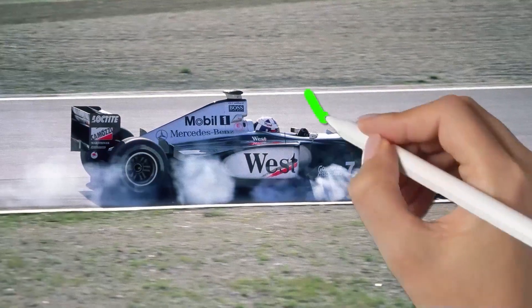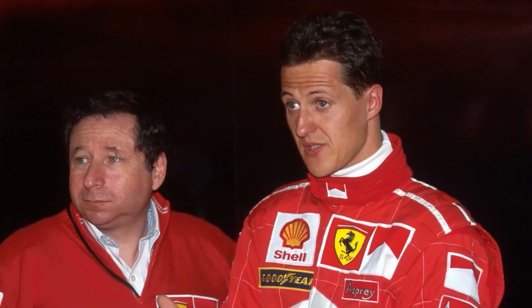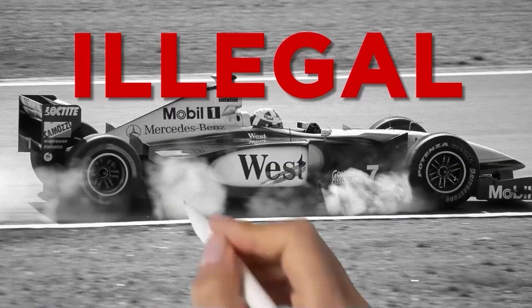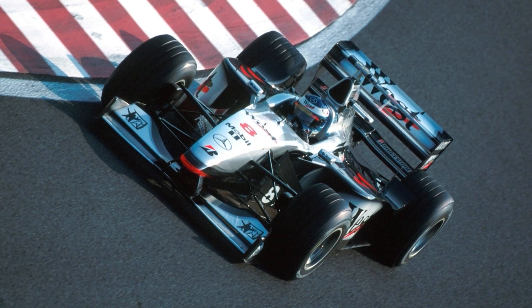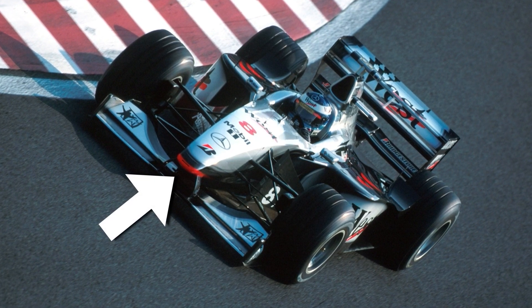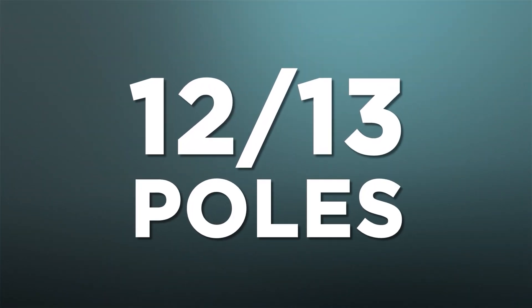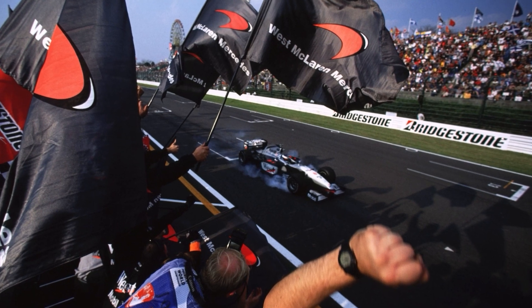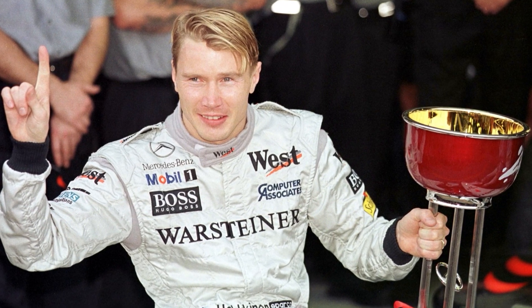Despite the FIA giving McLaren the all-clear during winter testing for the asymmetric braking system following campaigning from Ferrari, the braking system was ultimately deemed illegal and the brakes were removed from the car. Despite that, McLaren remained the dominant force in the first year of the narrow-car grooved tyre regulations. The MP4-13 took 12 of the first 13 poles of the season, and ultimately ended the team's seven-year wait for a title, with Hakkinen adding the driver's laurels to the Constructors' success.